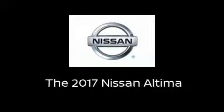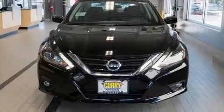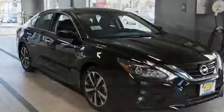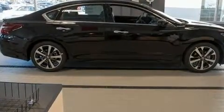Get excited about the 2017 Nissan Altima. This four-door, five-passenger sedan stands out among competitors in its class. It features a continuously variable transmission, front-wheel drive, and a 2.5-liter four-cylinder engine.